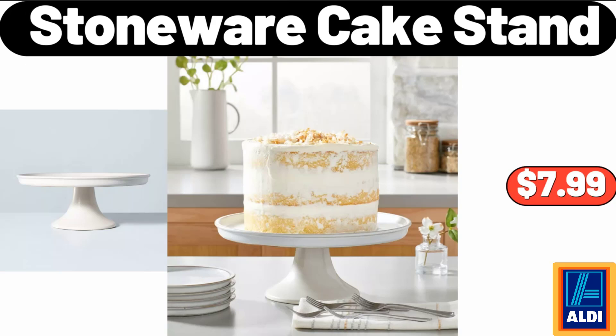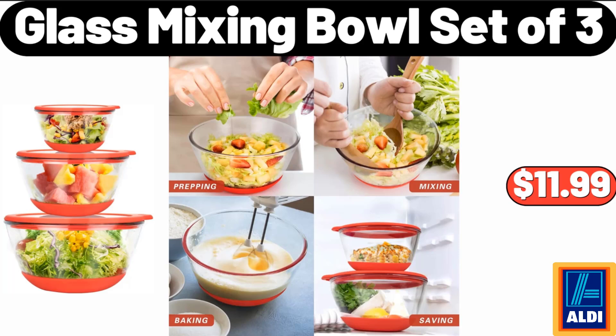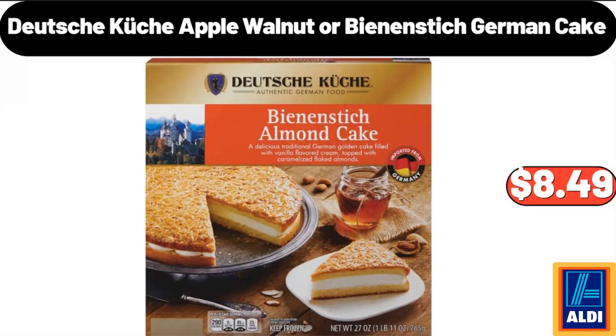Stoneware Cake Stand, $7.99. Glass Mixing Bowl Set of 3, $11.99. Deutsche Kusch Apple, Walnut, or Bean & Stick German Cake, $8.49.